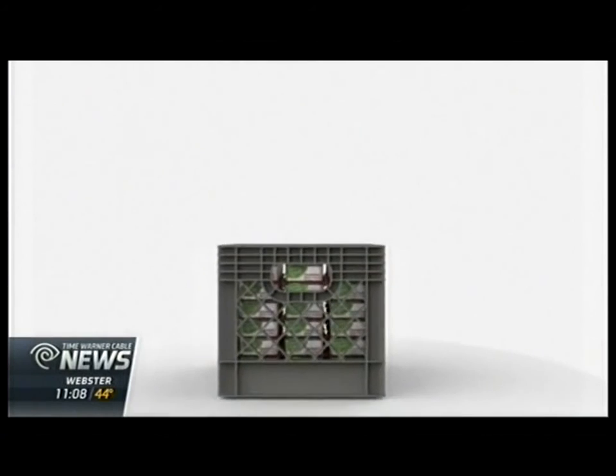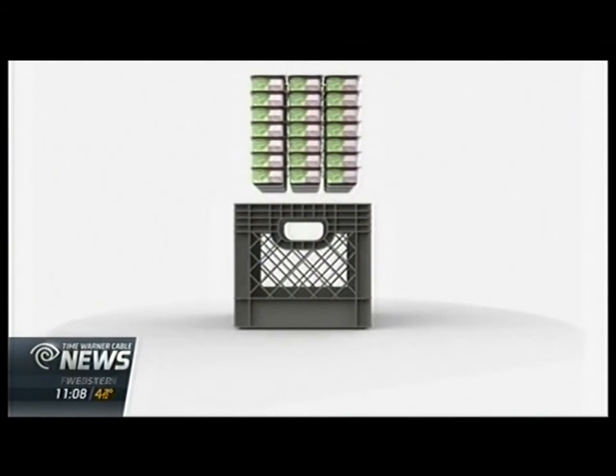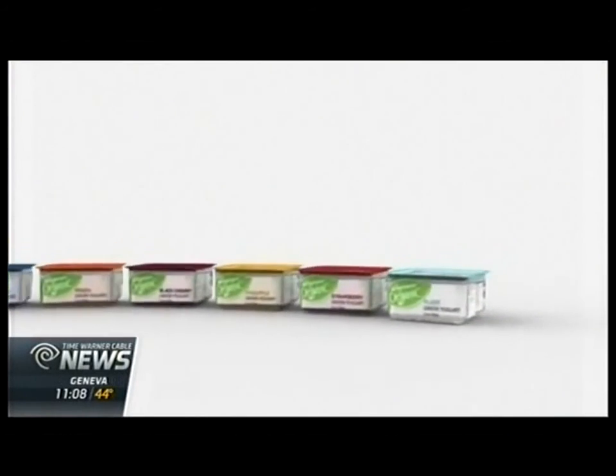Abby Phillips was part of the winning yogurt team. Team Move created a stackable container that cuts down on cardboard usage during shipping. The container also allows for more units to be shipped per truckload. Phillips, who's a senior in the packaging science program, says the project gave her validation she's ready to enter the real world.